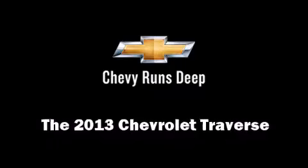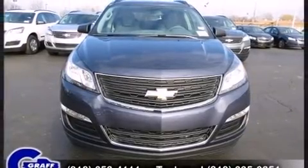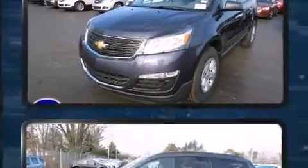Climb inside the 2013 Chevrolet Traverse. A 3.6-liter V6 engine pairs with a sophisticated six-speed automatic transmission, providing a smooth and predictable driving experience.